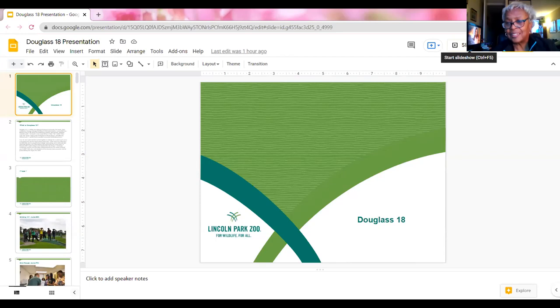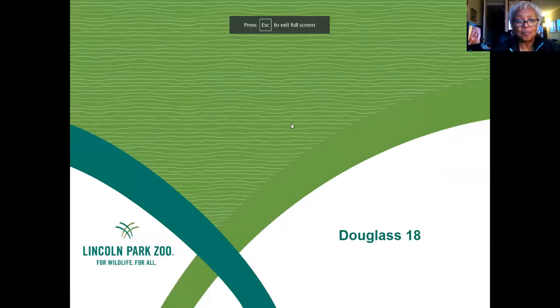Thank you all so much for having me. I'm super excited to talk more about Douglas 18, introduce the project to you all, and hopefully inspire you all to just go out there and play a round or two. So I will share my screen. I do presentations for Douglas 18 a lot.